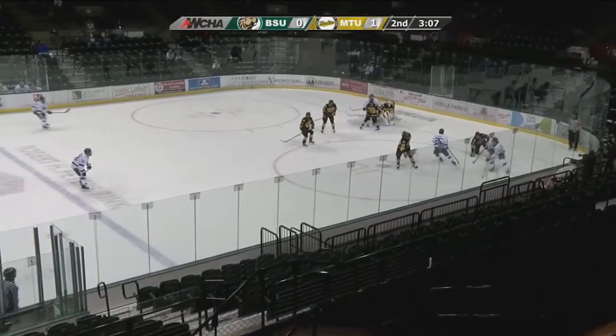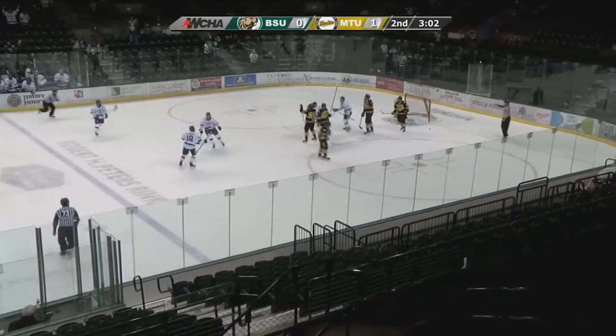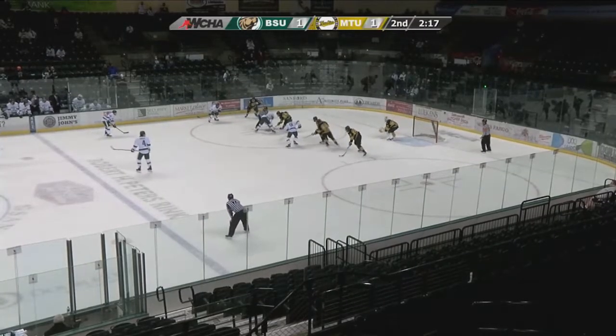Get it down — high in the net. Harris trying to get it to the front. Here's a shot through traffic — they score! Blake Gettle never saw the goal, never saw the puck! Michigan Tech zone. 1-1 score.